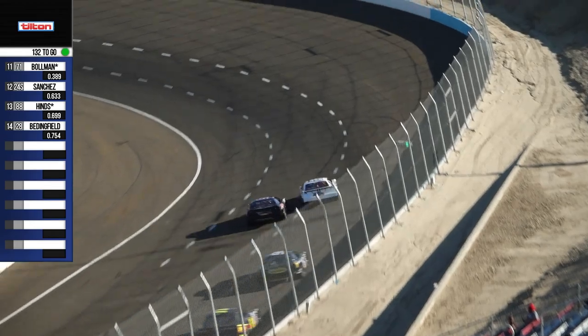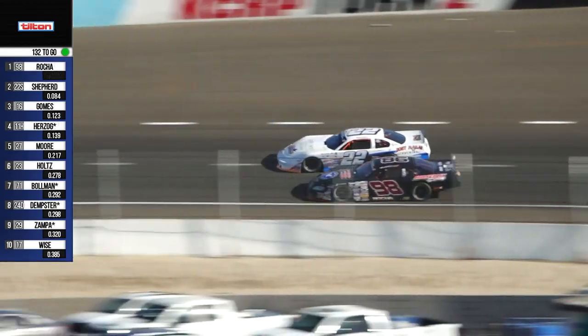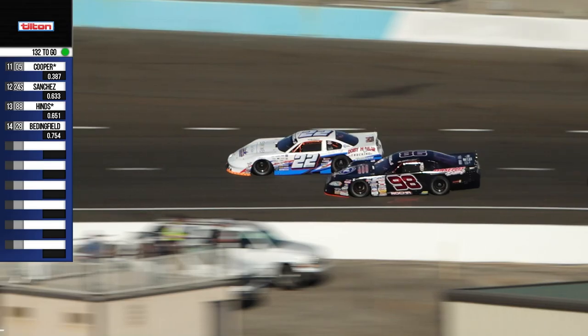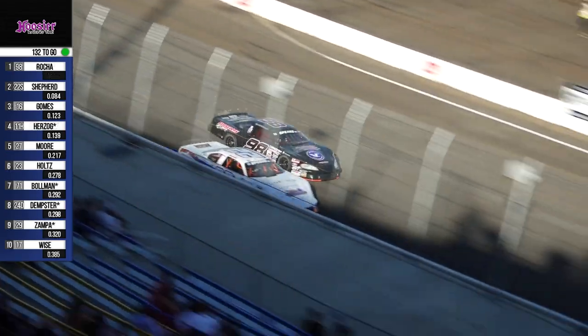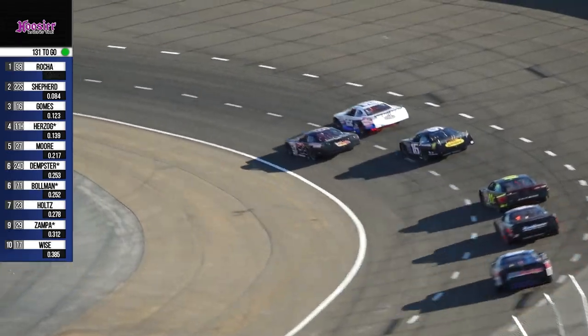The first five laps are where you're going to see the elbows out, and so many of the cars behind have already strung out into single file. It's a battle for track position up front for the lead — who's going to own it? Shepard with the advantage into three. It's Rocha on the inside. Gomes just hanging out just behind, seeing if he's able to follow through whatever lane becomes the dominant. Single file from this battle on.